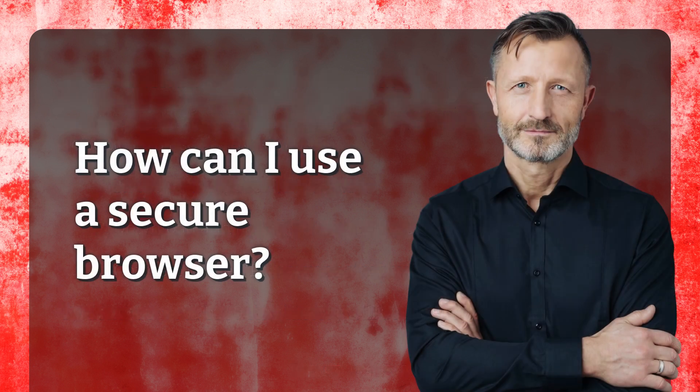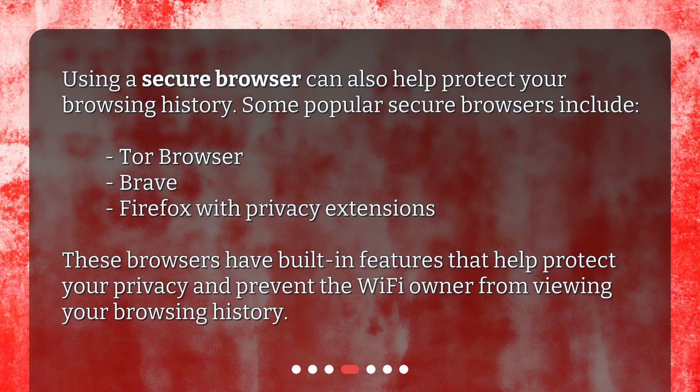How can I use a secure browser? Using a secure browser can also help protect your browsing history. Some popular secure browsers include Tor Browser, Brave, and Firefox with privacy extensions. These browsers have built-in features that help protect your privacy and prevent the Wi-Fi owner from viewing your browsing history.